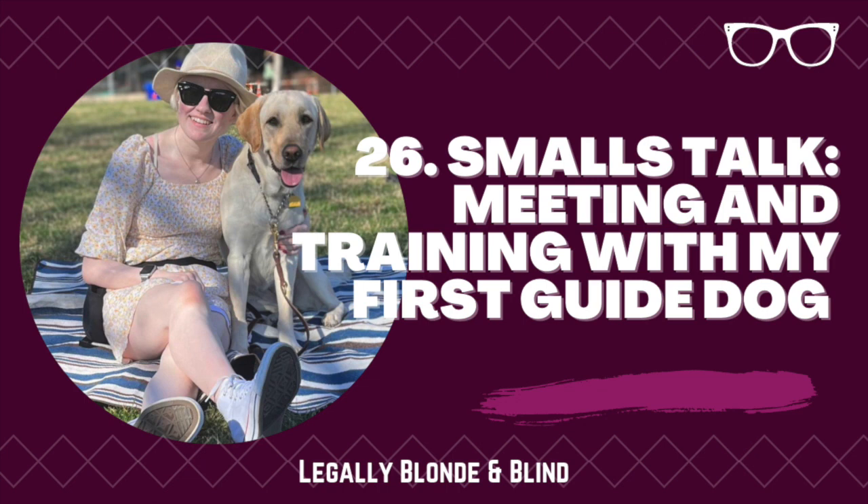Then there is, of course, the relationship aspect, which is nothing like having a traditional pet. I have never truly thought of a dog as my teammate, as my equal, until I started working with Smalls. And it's not all work. I love running around with her in my common room or snuggling with her on the floor while I read a book. I actually fell asleep while laying with her on the floor yesterday, which was not good for my back, but was most certainly good for my soul.